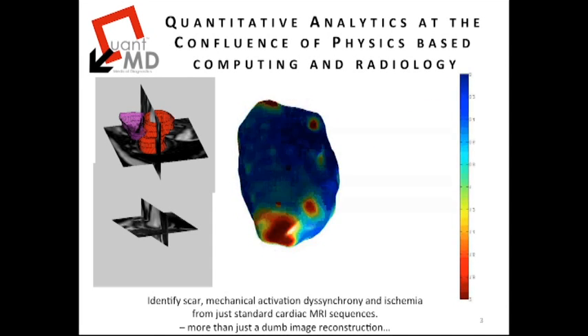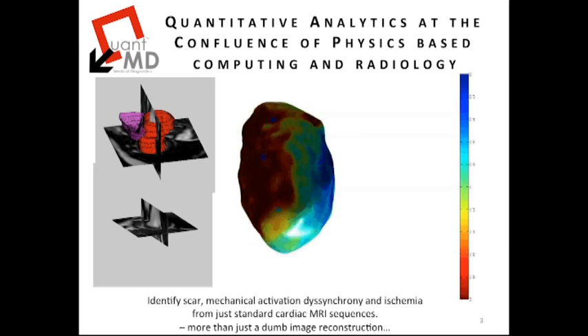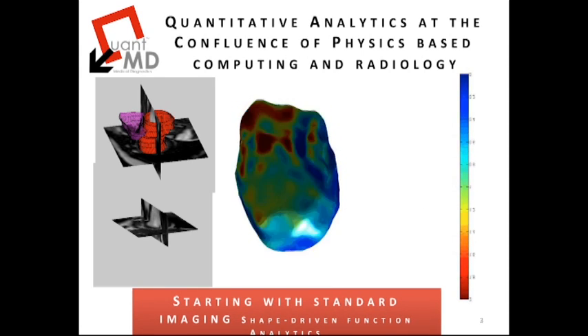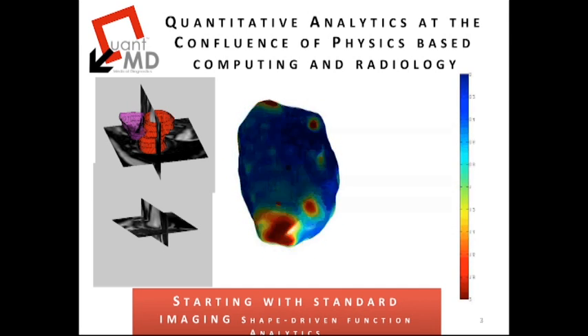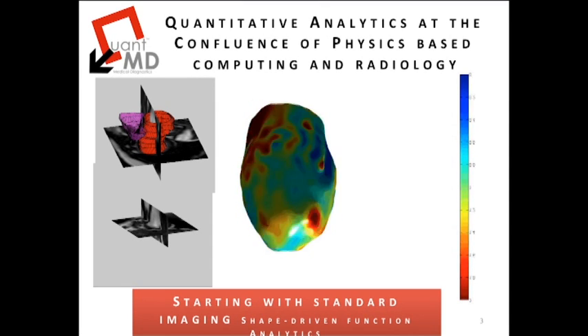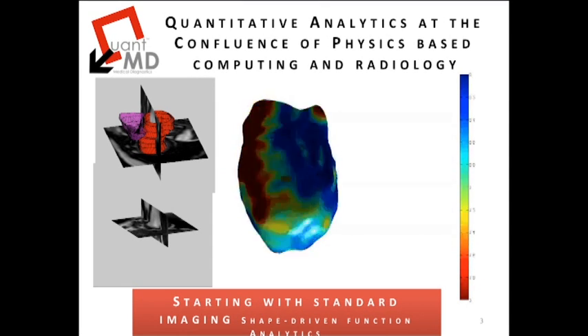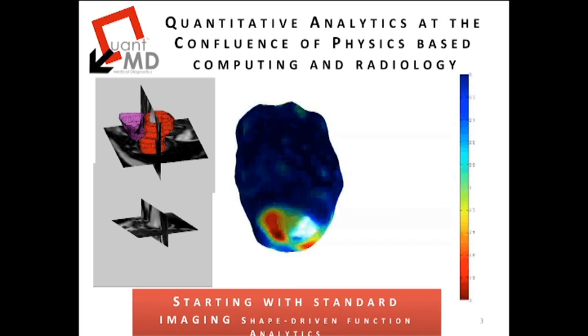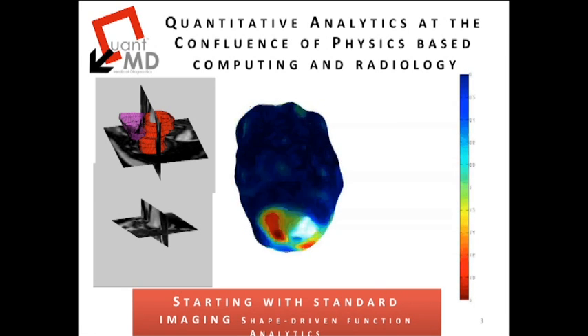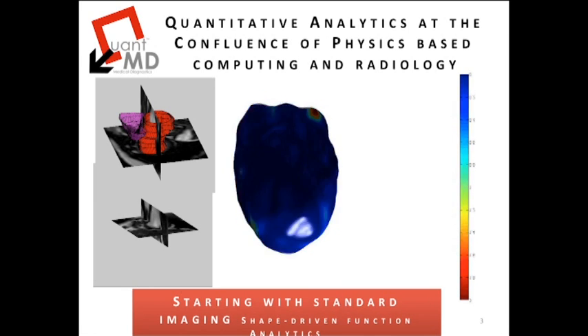In one example on this particular slide, we see on the bottom left raw medical image data of the heart, namely a cardiac MRI, which is used to extract anatomical structures of interest at one or more points, resolving three-dimensionally not only the anatomy but also how that anatomy changes over time. What you see in the middle of the screen is a QuantMD analytic representing the cumulative sense of what is being expressed by that medical image data in terms of timing of mechanical contraction.